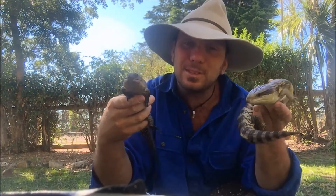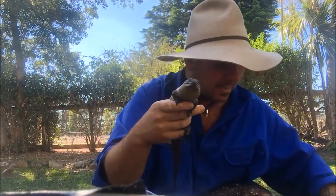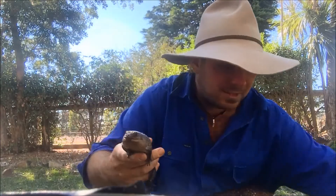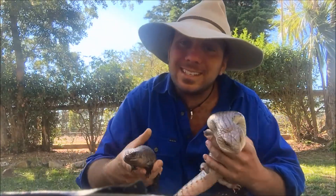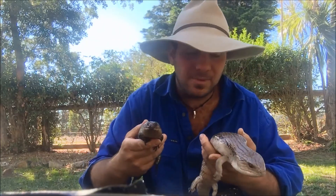They can live absolutely anywhere. The smallest of the skinks are only a few centimetres long, and the biggest skink, which is an Australian species — the land mullet — gets up to 70 centimetres long. So absolutely diverse. They're pretty amazing animals.